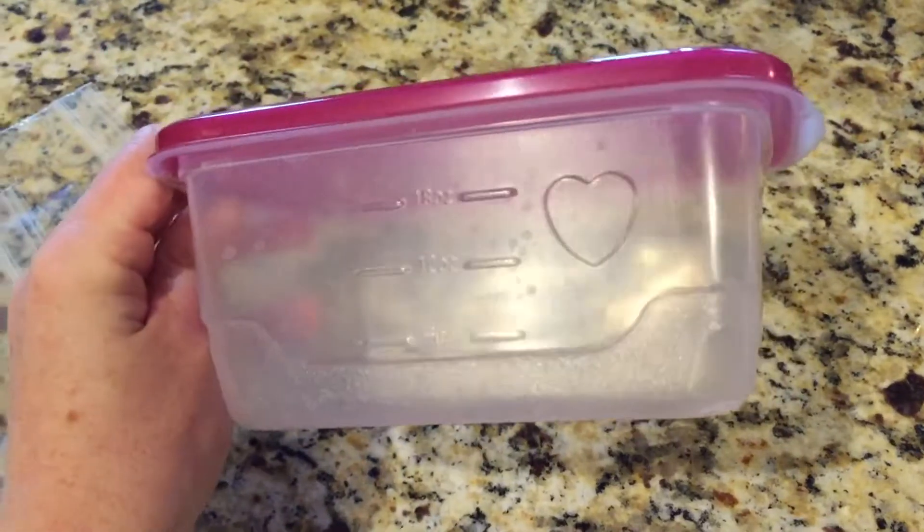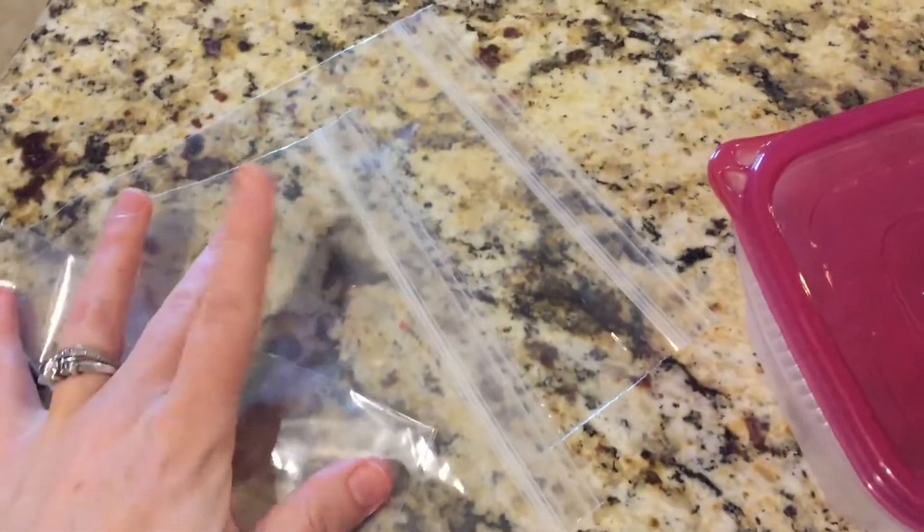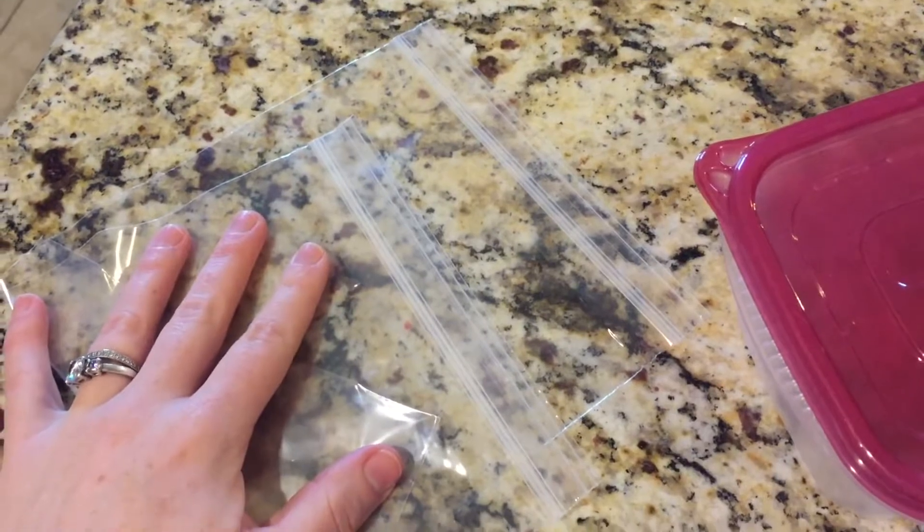Number seven: when you have leftovers, be sure that you use Ziploc containers or airtight containers. Many times you'll get a plate, cover it with saran wrap or foil, and just like that, you have stuff leaking out. So to make your life a little bit easier, Ziplocs and airtight containers will be lifesavers for you.